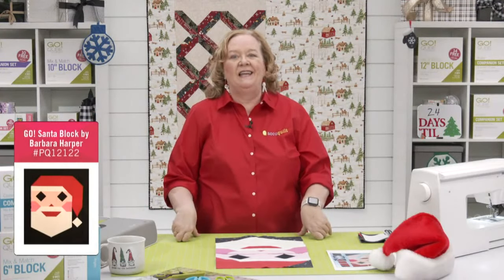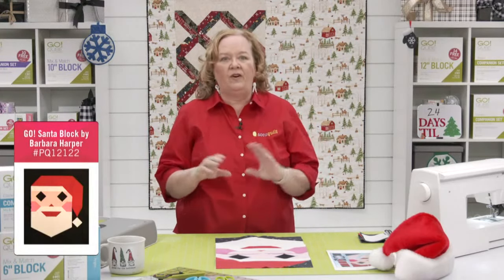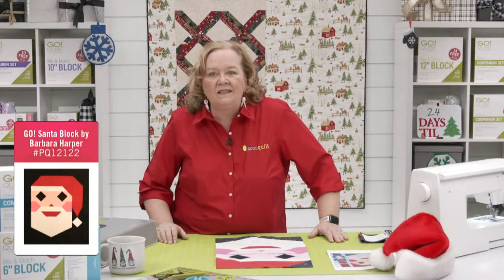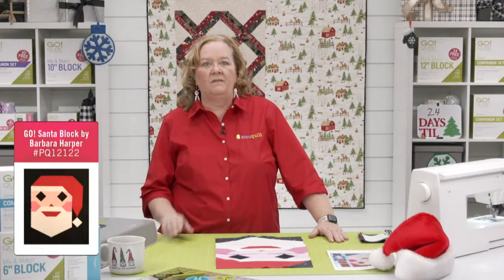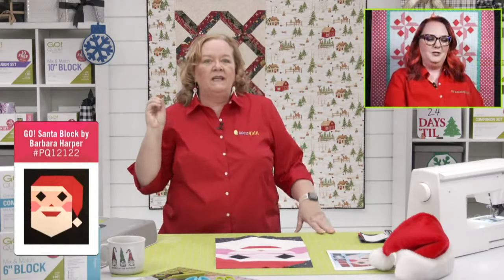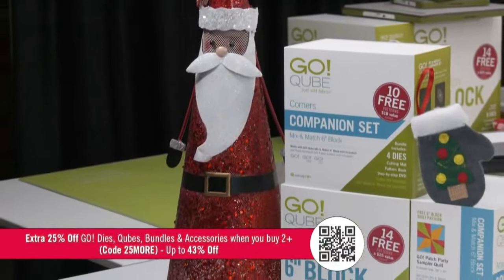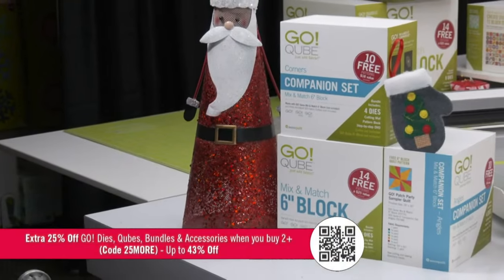Today we are going to make a pattern designed by one of our experts, Barbara Harper. Isn't it so cute — huge shout out to Barbara for designing this block. She was so clever and it all worked together. This is a free downloadable pattern at AccuQuilt.com — it's called the Go 612 Santa. And we have a great promo today: 25% off GO dies, cubes, and bundles when you buy two or more. The code is 25MORE at checkout to get up to 43% off.